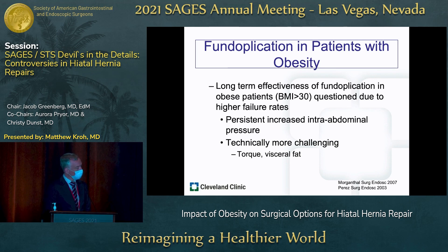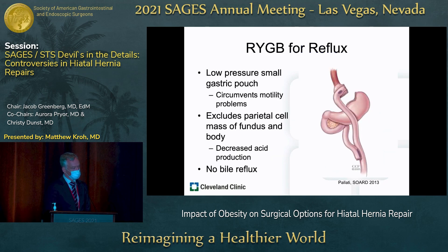Looking at anti-reflux procedures, probably the best anti-reflux procedure — not even necessarily for weight loss — is a Roux-en-Y reconstruction. Physiologically, it's a low-pressure, small gastric pouch that empties by gravity, circumventing motility problems. It excludes the parietal cell mass of the fundus and body, resulting in decreased acid production. And with a Roux limb that's long enough, there will be no bile reflux.